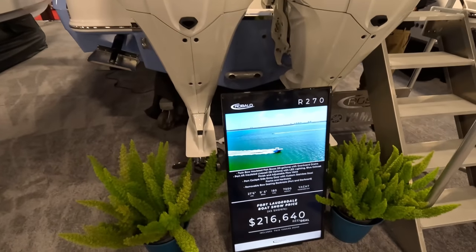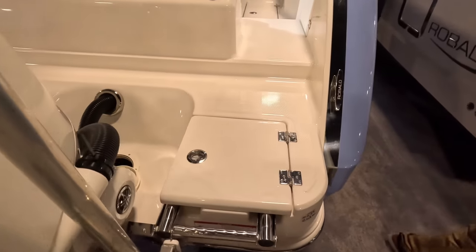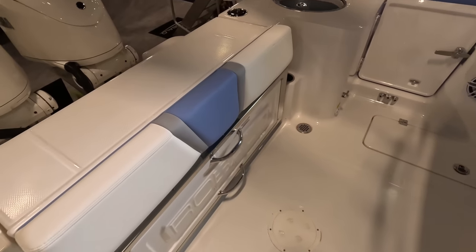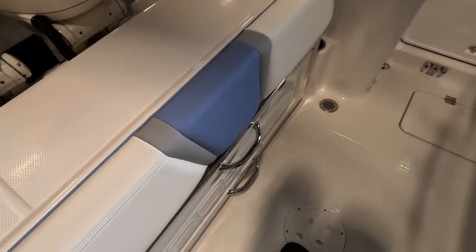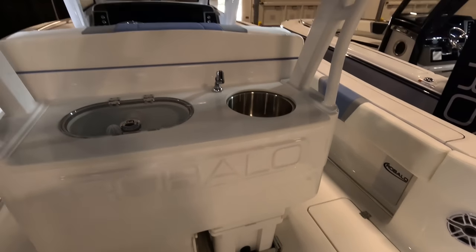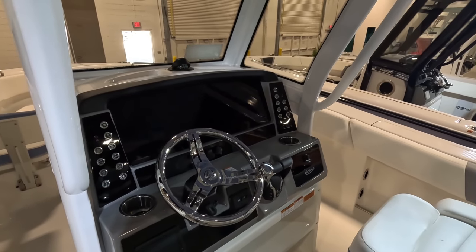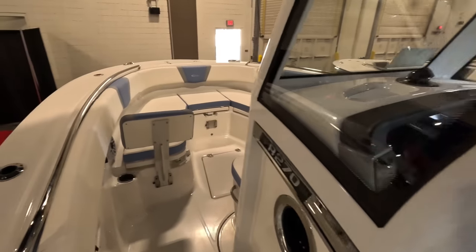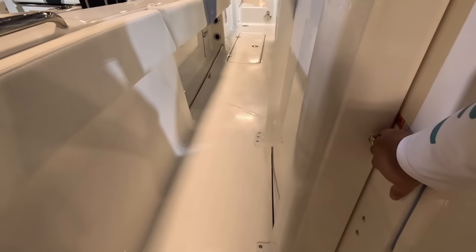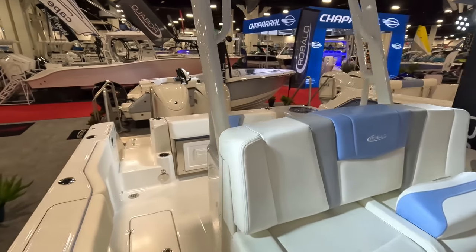This is their 27 center console. Comes with twin 250s. Got your dive ladder down here. Nice big open space — this feels huge back here. Now the pull-out bench. Nice big open space, dive door, live well, another live well here. Here's where your coolers are. Nice area there. These seats look really comfortable. Nice and wide area here — that's where your Garmins would go. Big forward area here, the bow. And I suppose this has the same mechanism as the 26 for the head. Full windshield also. Really, really nice boat — not bad for the price either.